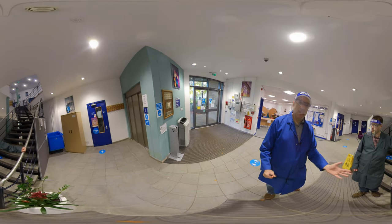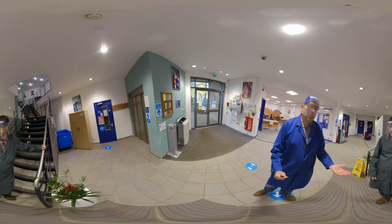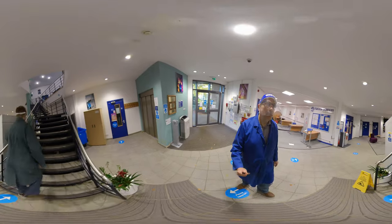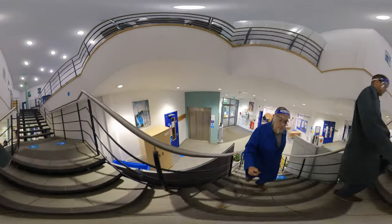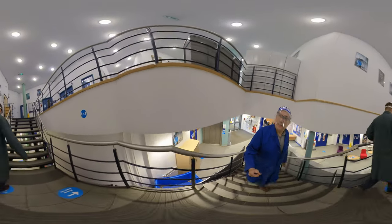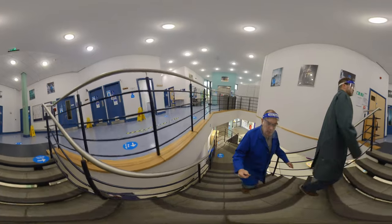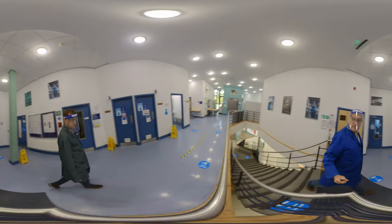Obviously now, because everything is remote, students can access the computers remotely and do the work from their rooms. On the top floor we also have a communal area for students and lockers where students can leave their belongings.